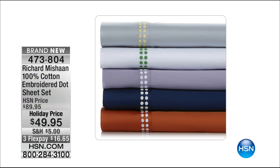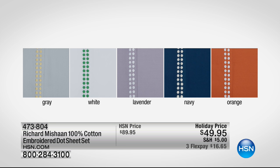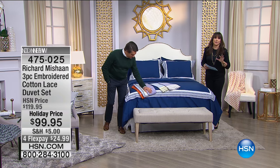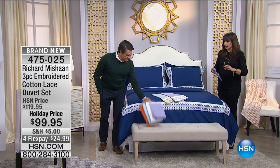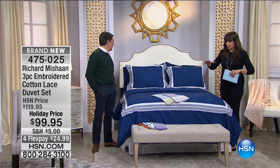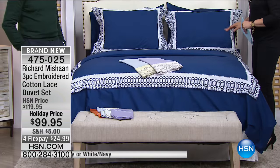You may have picked up the first set when he was here last time and now you want another — it's $40 off. This is 100% cotton embroidered dot sheet set. You've got navy, orange, lavender, white, and gray. Richard has brilliantly brought these designs to life so they're very usable for us every single day, even if you don't have a five-star luxury lifestyle.